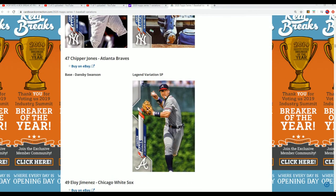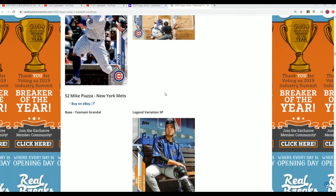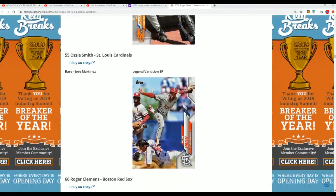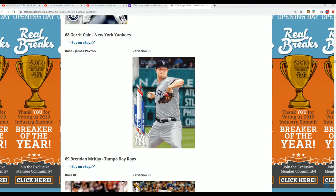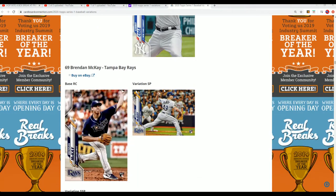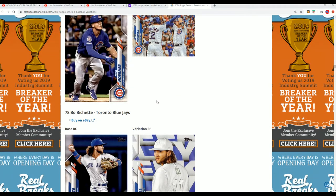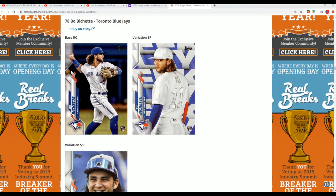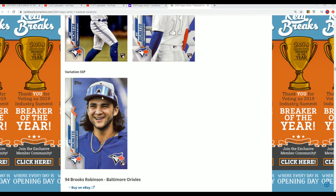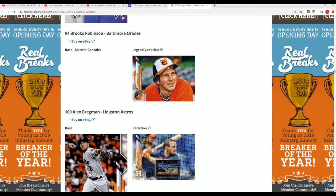We may have seen this one actually too — this Chipper, now that I think about it. Haven't seen Rizzo or Piazza yet. Ozzy — there's a Kyle Lewis, we pulled this one last night. Garrett Cole. Haven't seen Niko's yet. Bichette — he's got a super short print too, by the way, if you guys see that. There's this variation. We had this the other night. Brooks Robinson.